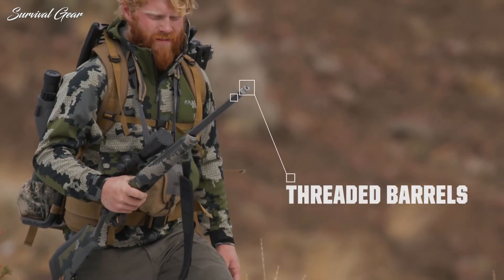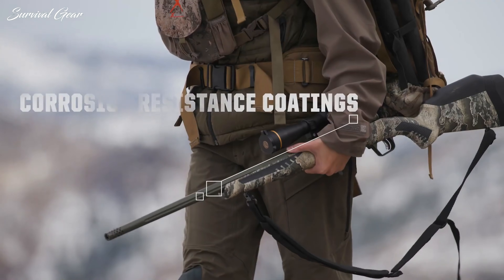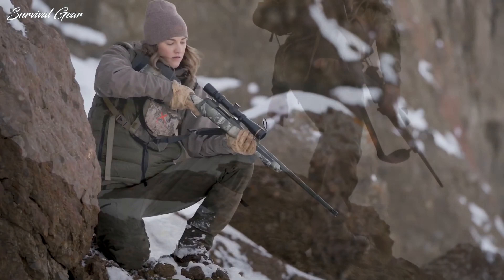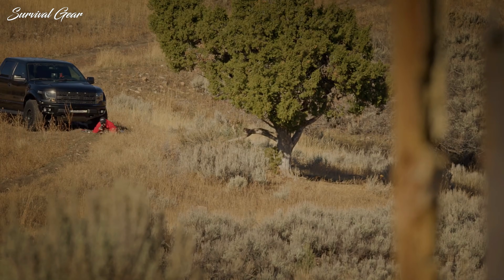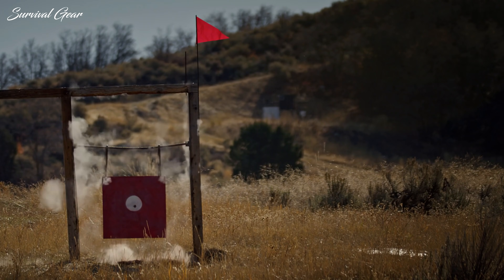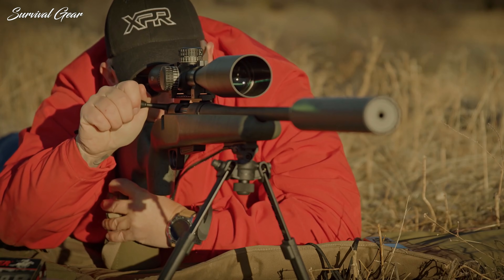Hunting is a primal activity that ties us to the land and our heritage. It is immensely rewarding to be able to capture your own food and provide for yourself. Choosing the best hunting rifle is an important part of the process that relies on your understanding of hunting and your own capabilities. A lot of personal taste goes into choosing the perfect hunting rifle. Your regular shooting environment and local laws will also determine what rifle is best for you.